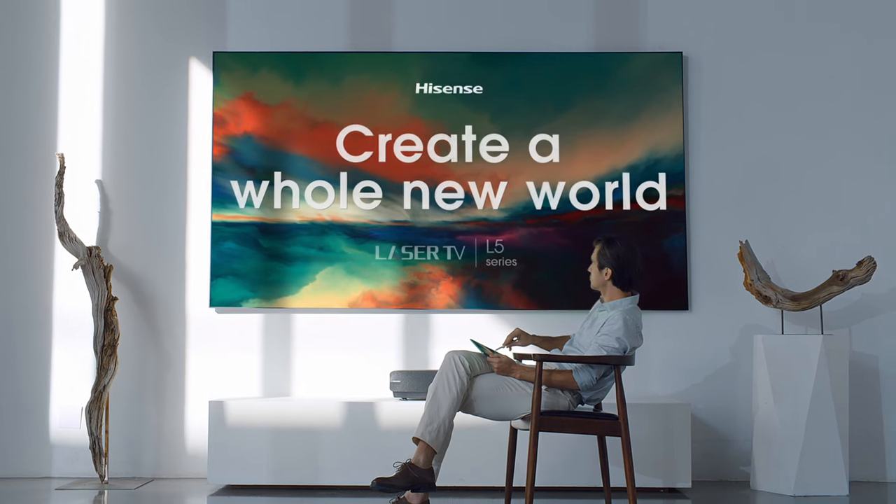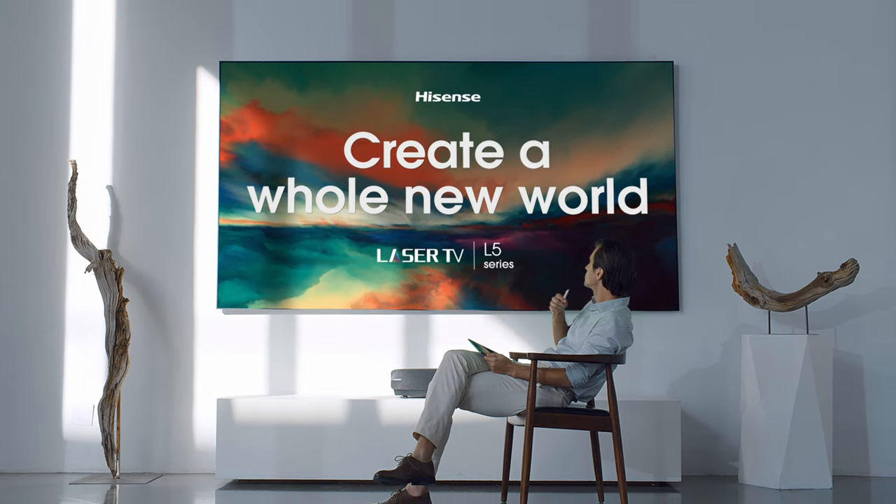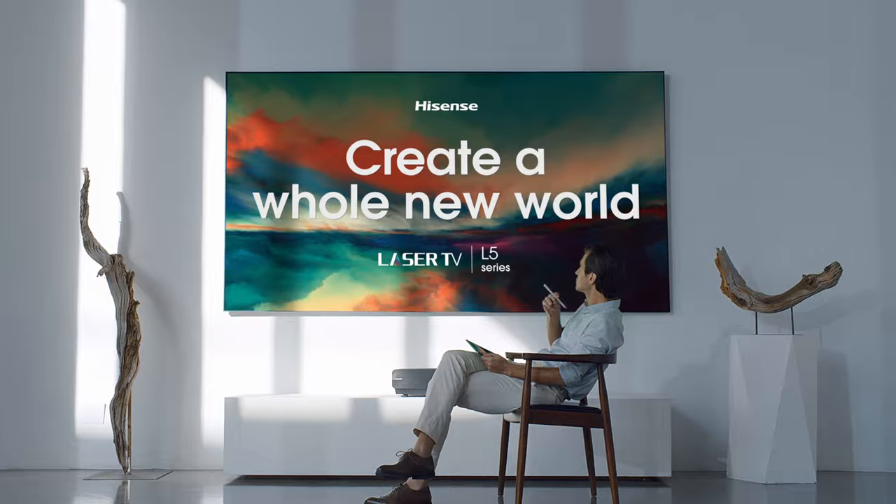Hisense 100L5 Laser TV. A whole new world awaits.